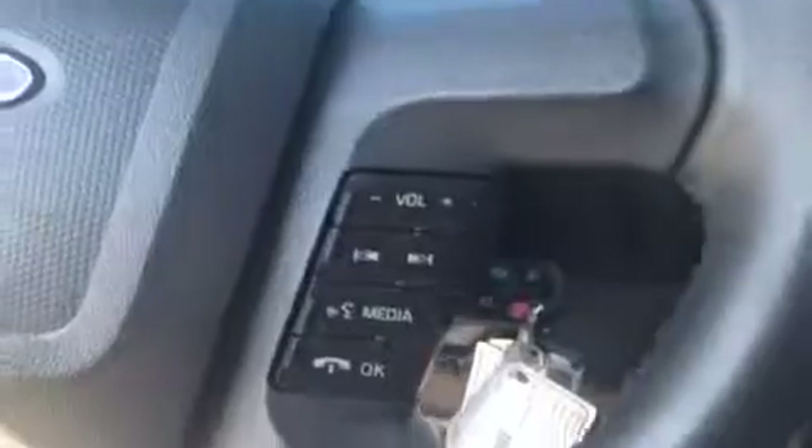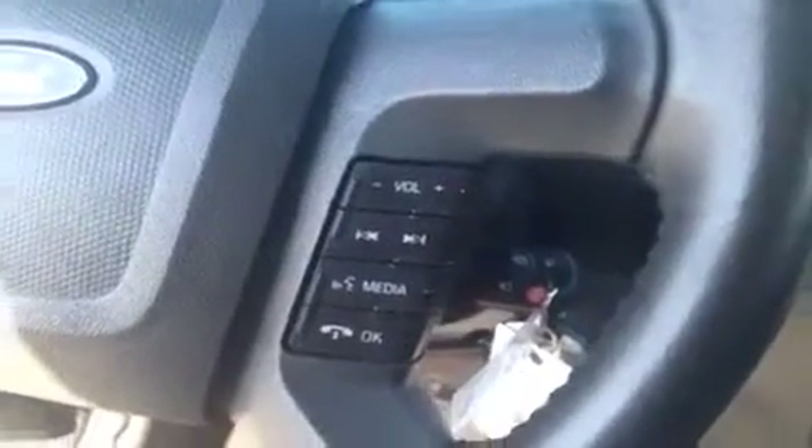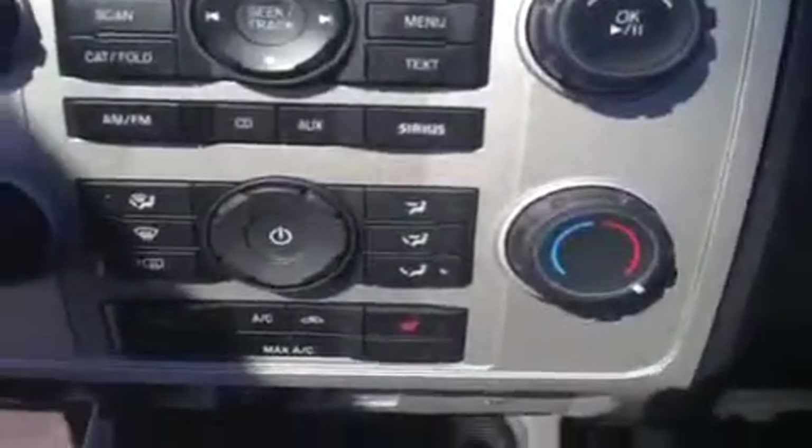The cruise control buttons are here on the left of the wheel, and over on the right we've got buttons for making hands-free calls via Bluetooth as well as controlling the AM/FM stereo. This Ford Escape also comes with Ford Sync. Just to the right of the wheel we have the AM/FM stereo controls, an LCD screen up above, and the climate controls just below that.